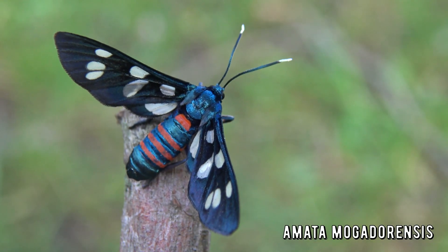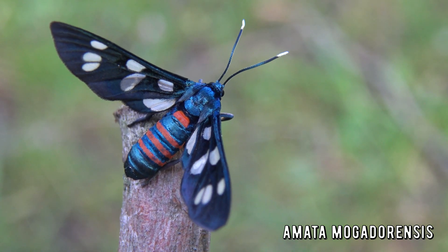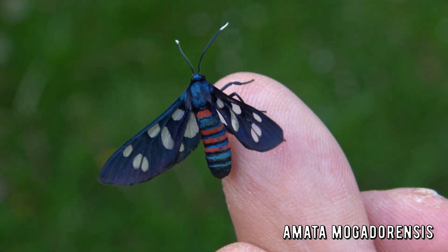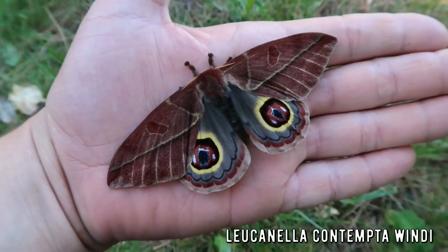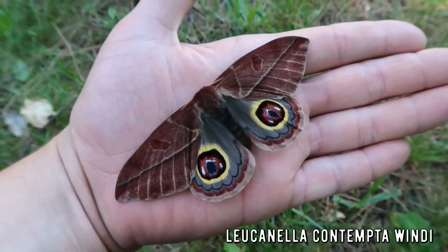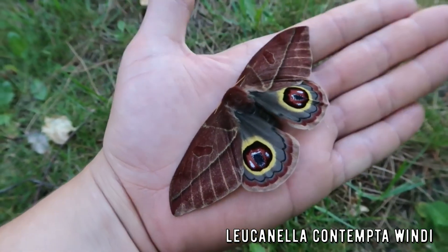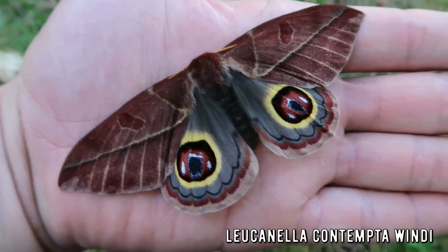This is Amalta mohadorensis, the North African wasp moth. It is found in Morocco and Algeria. This incredibly stunning moth is metallic blue and black with bright stripes on its abdomen. What a fantastic and beautiful insect. This moth is rare — it was hard to obtain cocoons of them and to make a video. Yes, I filmed all the moths on this channel myself: every insect, every moth, every butterfly — I went and filmed them myself.